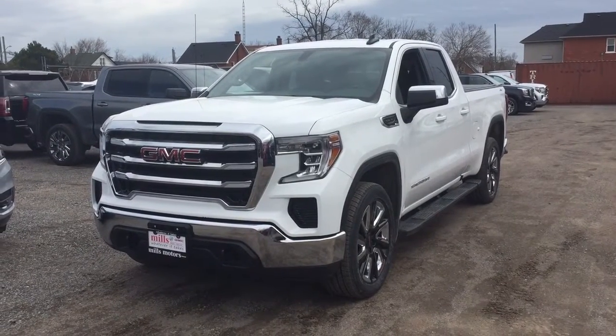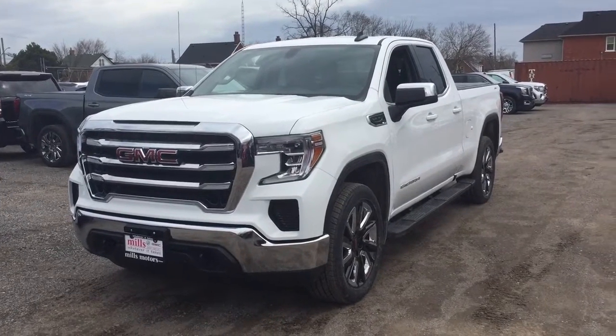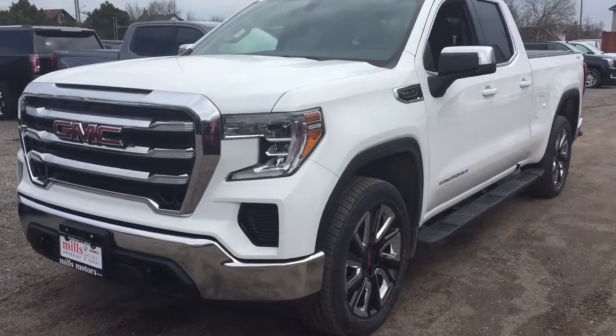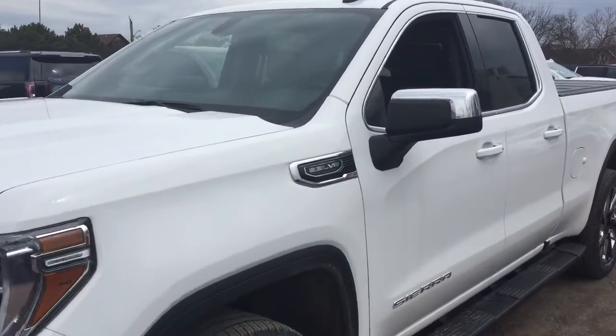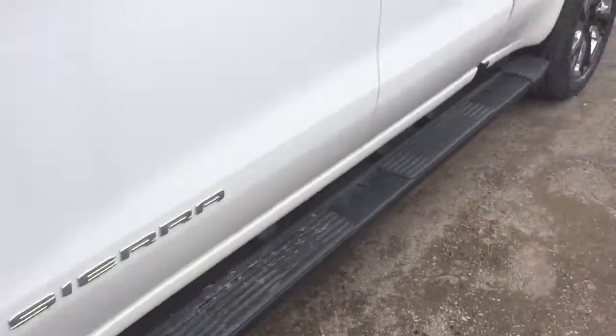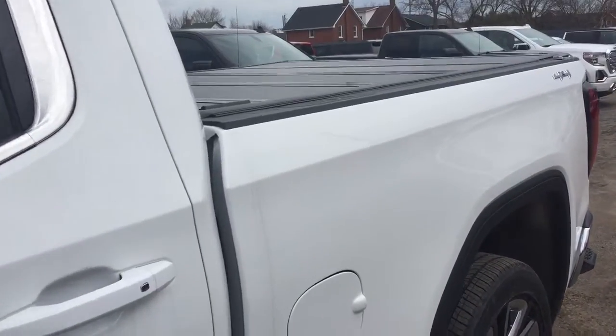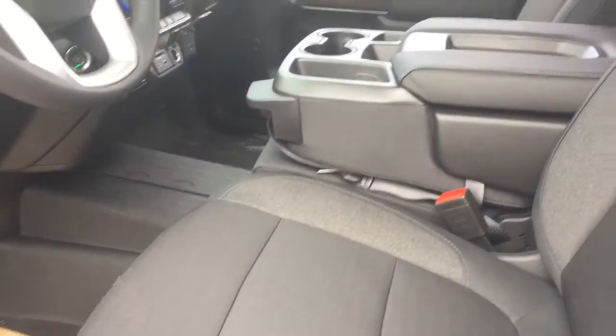It's a great day at Mills Motors, 240 Bond Street East in Oshawa. This is the 2019 GMC Sierra 1500 four-wheel drive double cab. You've got the 5.3 liter V8 engine and the new elongated running boards which extend to the start of the bed of the truck, and the smart key access system on all four doors.